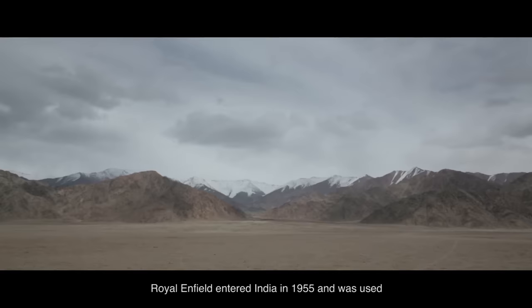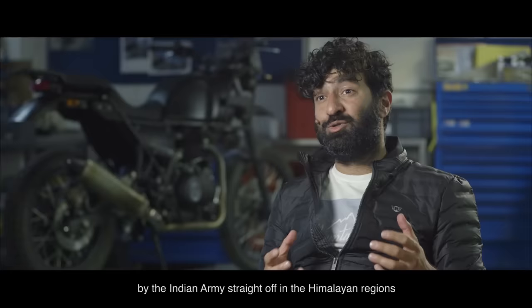Royal Enfield entered India in 1955 and was used by the Indian army straight off in the Himalayan regions, and that was one of the core reasons for its success.